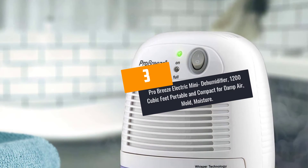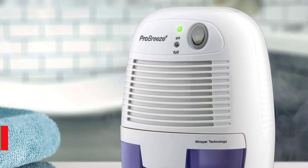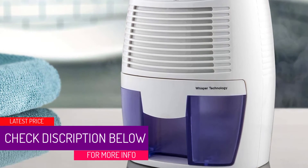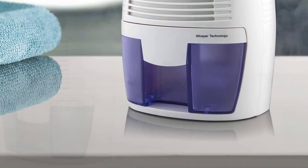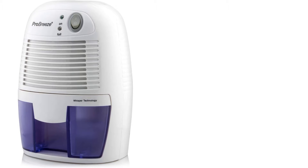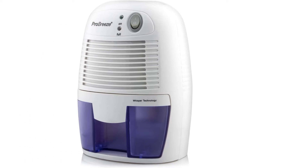At Number 3: the Pro Breeze Electric Mini Dehumidifier — 1,200 cubic feet, portable and compact for damp air, mold, and moisture. The small and compact design of this device makes it versatile. It is very powerful and operates smoothly and quietly, thanks to the thermoelectric cooling mechanism. Due to this whisper operation, this device is suitable for offices and bedrooms.